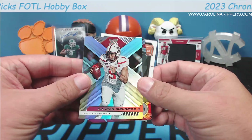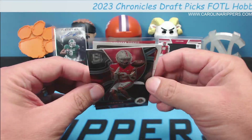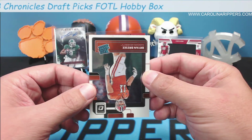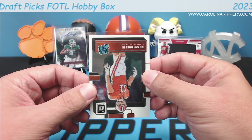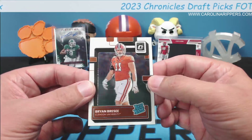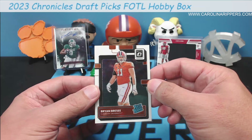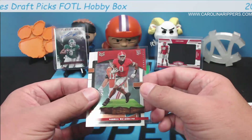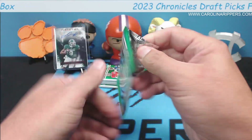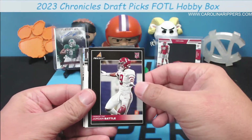Patrick Mahomes XR — nice! Chris Olave second year on the Spectra. You do get two of these in every box; they're a little thicker, not numbered. Brian Brazee — maybe he went to the combine, maybe he was undrafted. How about a Clemson Tiger? That orange is not the Clemson orange — it's more like a Texas orange. Darnell Washington is another big rookie this year. Jordan Battle, pack number three — we're almost halfway.